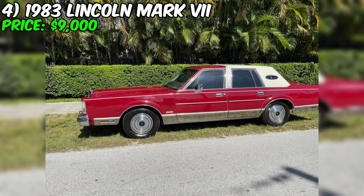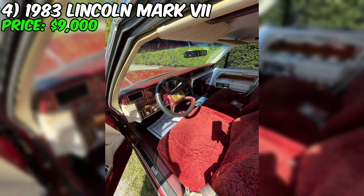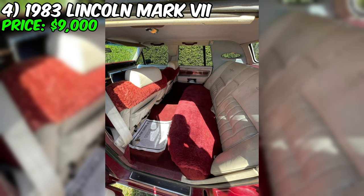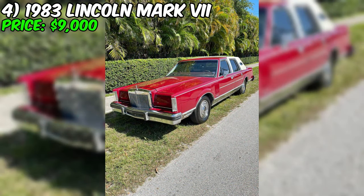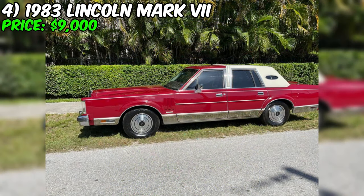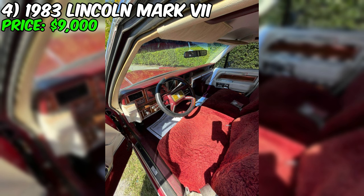The 1983 Lincoln Mark VII is a luxurious coupe that embodies the classic style and elegance of the era. With its sleek aerodynamic design and signature Lincoln features like the distinctive grille and hidden headlights, this car is sure to make a statement wherever it goes. Under the hood, the Mark VII is powered by a robust 5.0-liter V8 engine, which delivers smooth and reliable performance. The automatic transmission ensures easy and comfortable driving.